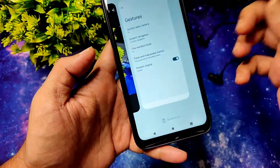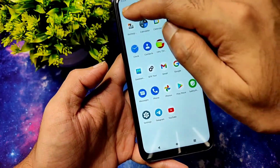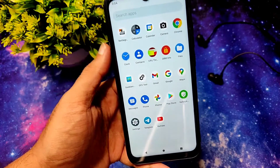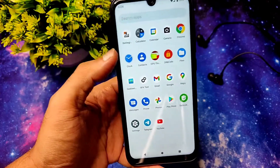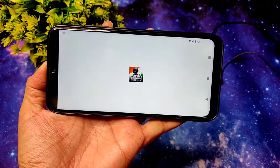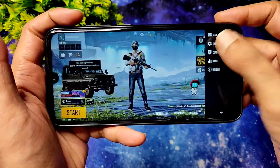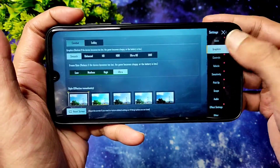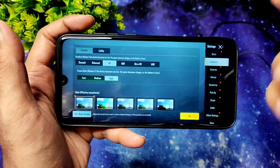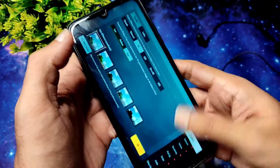I also installed BGMI here. You can use GFX Tool to play in HD Extreme, and smooth and extreme are the recommended settings. Without GFX Tool, in the in-game graphic settings you only get smooth plus ultra and HD-based high settings. If you want, you can use GFX Tool to play in smooth plus extreme, which is going to be better in my experience.